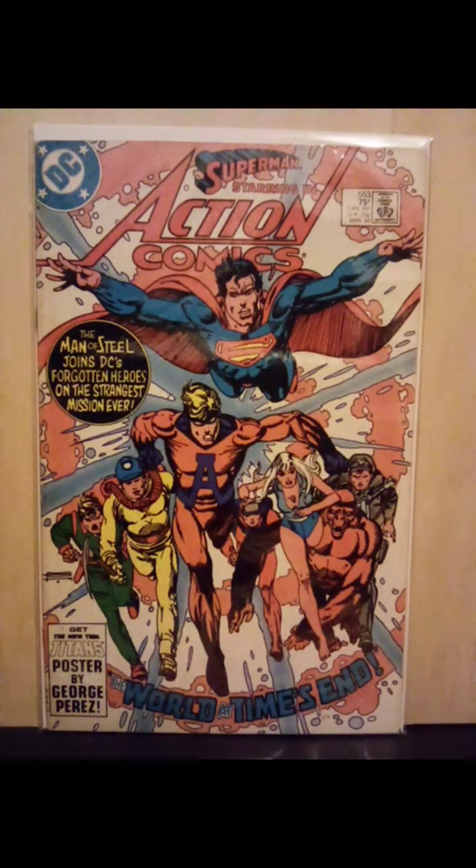Hey guys, it's Bad. I'm back again with another comic book haul. This is an eclectic haul — got some yard sale books, some dollar books, and at the most two dollar books.